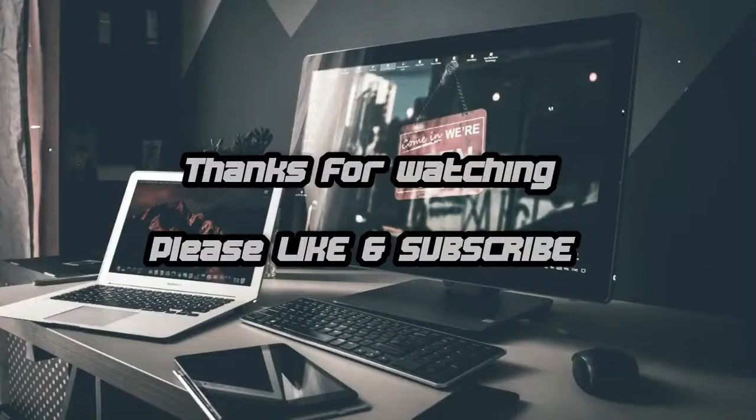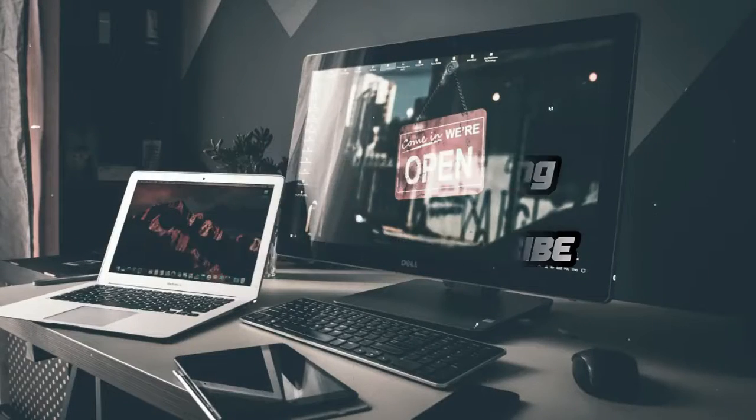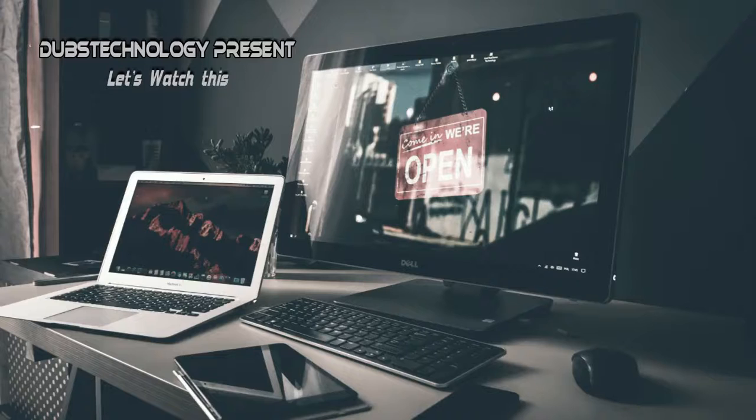Thanks for watching. Always stay tuned for new videos from my channel. Like, subscribe, and share, my friends — I wish you all the best.